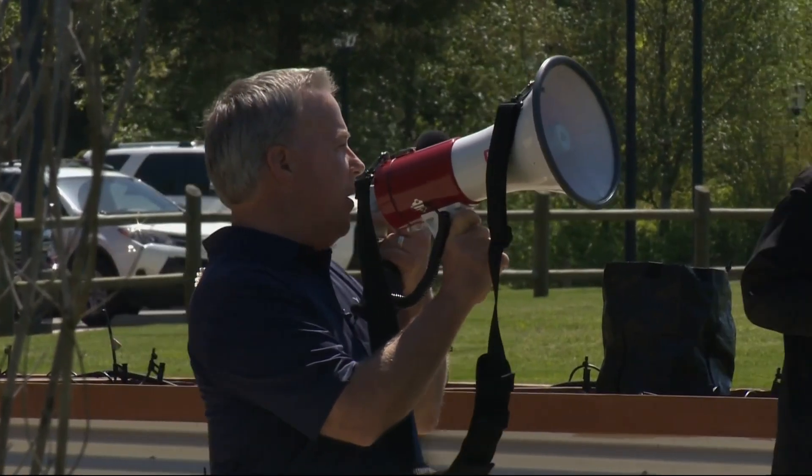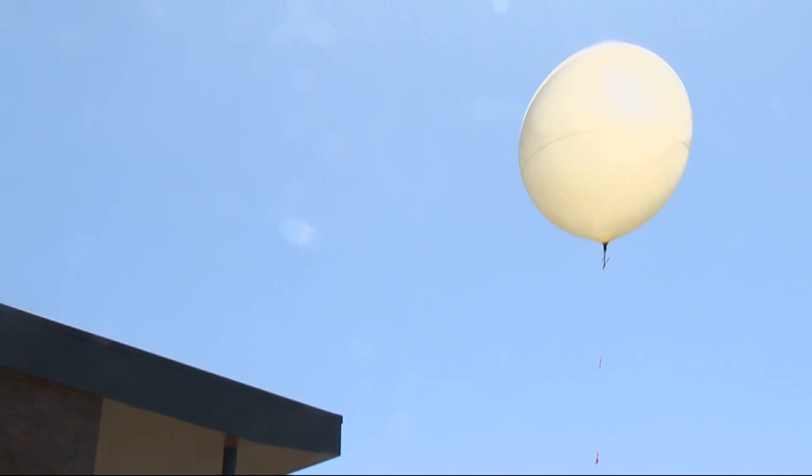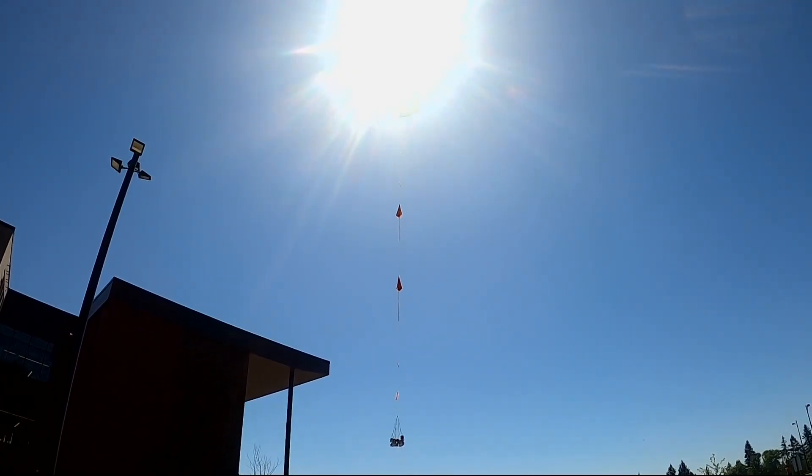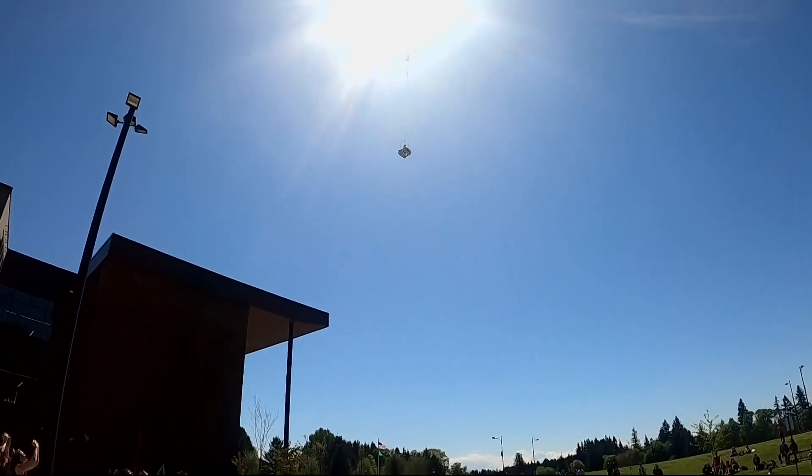iTech students, here's take two: in five, four, three, two, one — launch! Here it goes! Success!